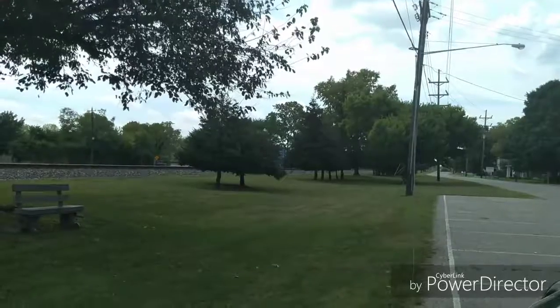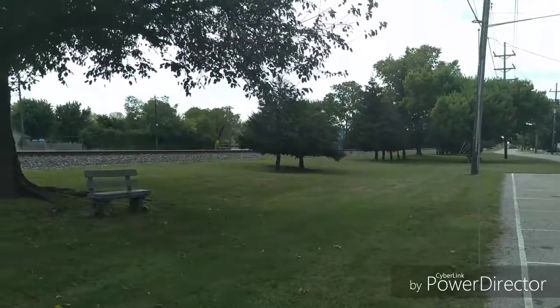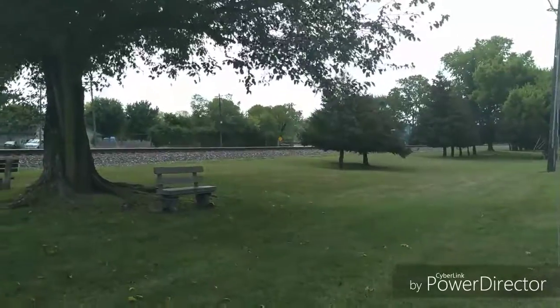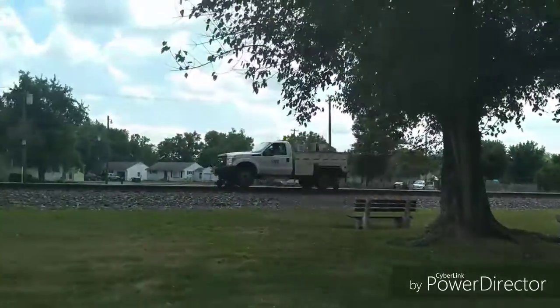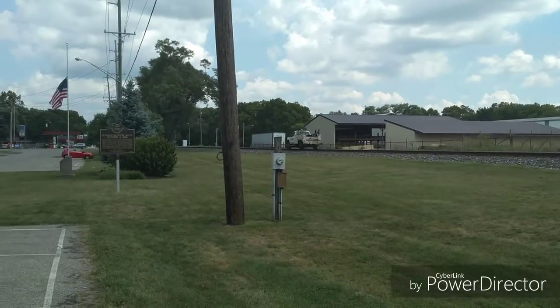And that was all the trains I got Sunday morning. I waited around another hour, but all I seen was this high railer going by, probably out there to do his track inspection. So I called it a morning and I went home. Thanks for watching — don't forget to like, comment, and subscribe, and stay tuned for the next episode of French Fried Trains. Have a great day.